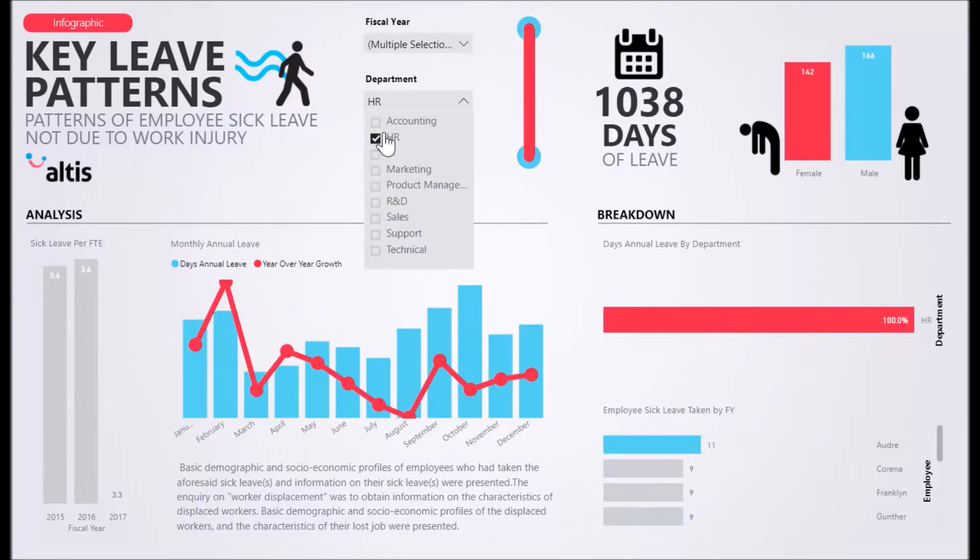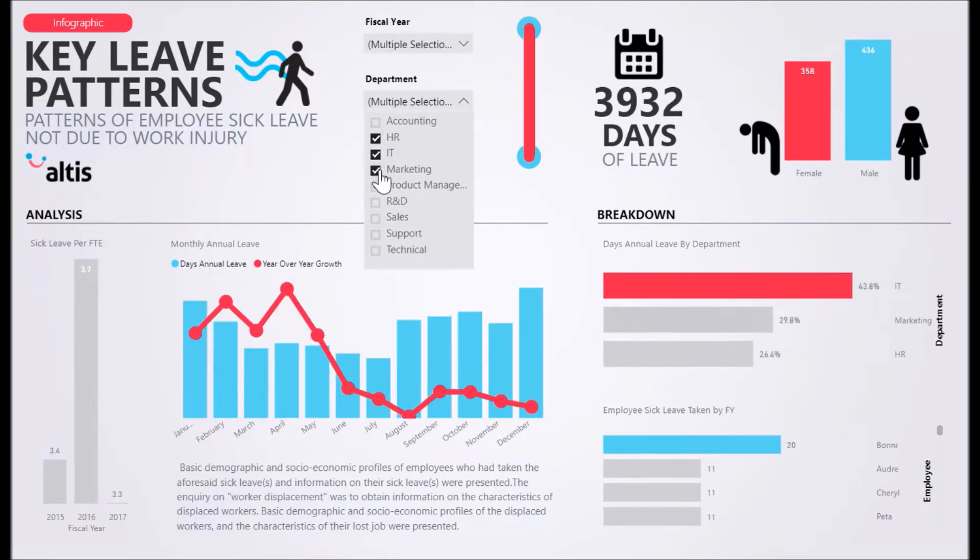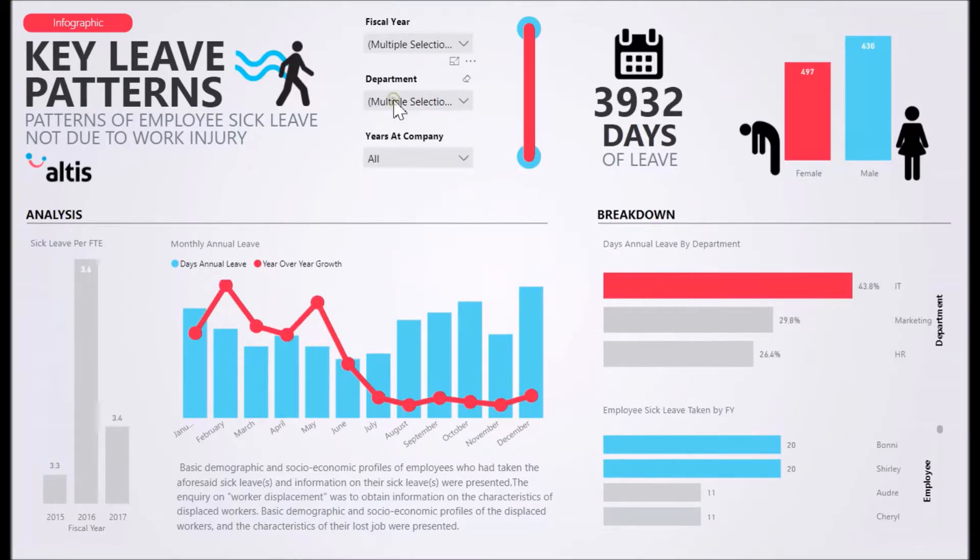This solution provides insight on your human resources and safety metrics to make data-driven decisions on the key performance indicators that you care about. View metrics for areas such as key leave patterns, lost time injury, and staff mobility.